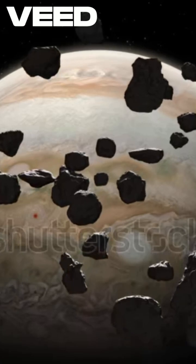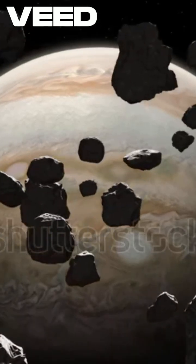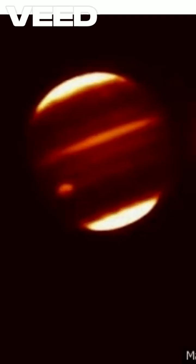More surface area means more vapor, and before you know it, the comet is breaking apart at an astonishing rate, never even getting close to Jupiter's core.